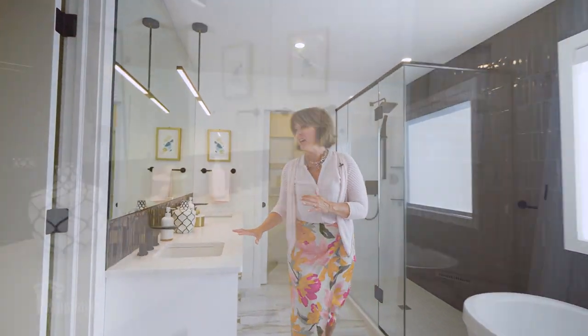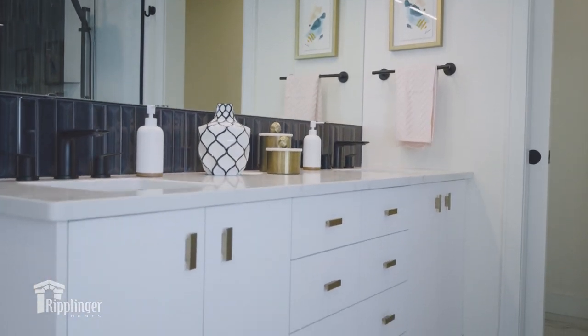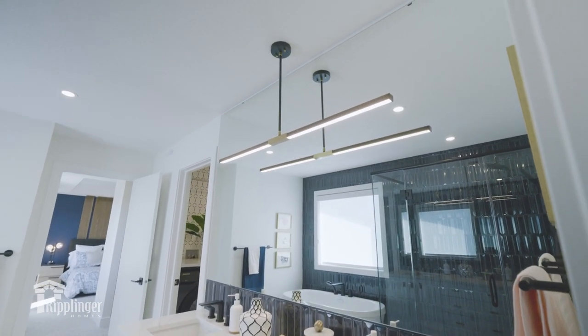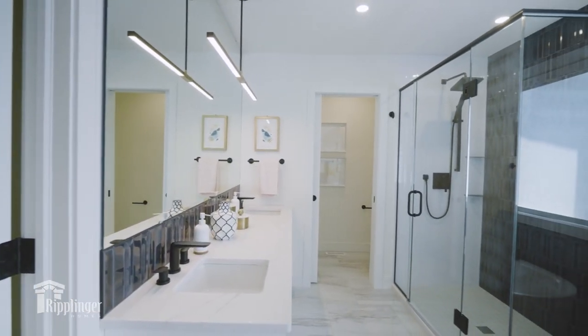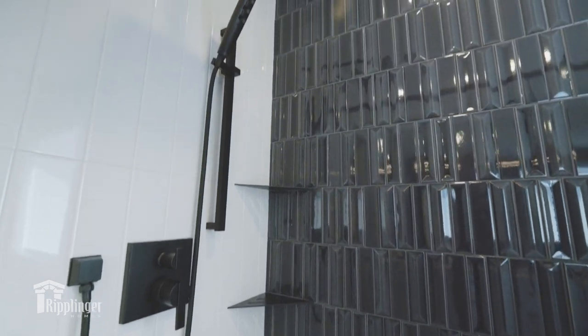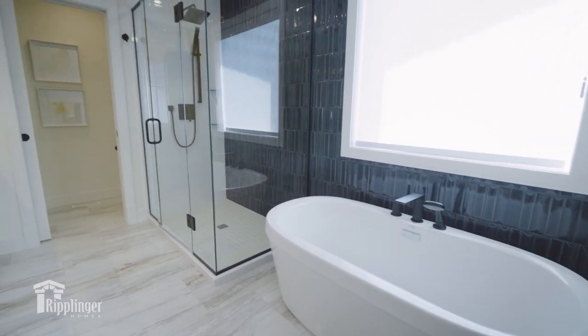This ensuite bath is true luxury. It features a huge vanity with double sinks, black matte plumbing fixtures, and this absolutely huge mirror that reflects all of the beauty in this room. Then a custom glass enclosure with black matte hardware and a gorgeous tub to soak in with a huge window above. I just love it.